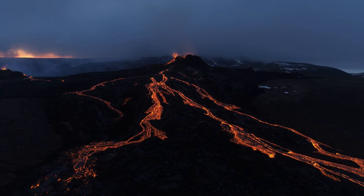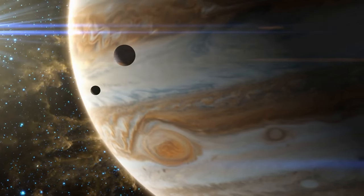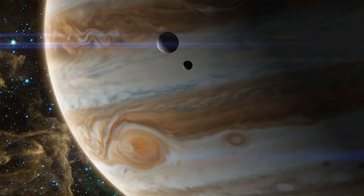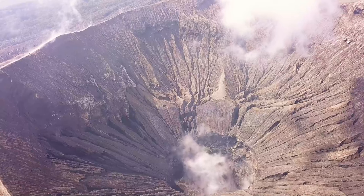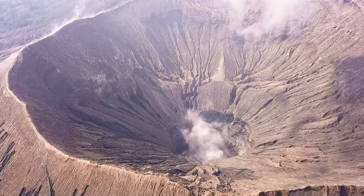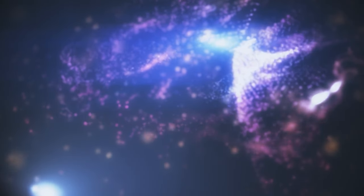Because of this, Io's surface is always changing, covered in sulfur that paints it in an array of colors, making it one of the most stunning objects out there. Unlike other moons and planets littered with craters from cosmic impacts, Io's surface is almost free of them — its relentless volcanic activity keeps resurfacing the moon, wiping away any craters before they can leave a lasting mark. Io also throws out about a ton of volcanic gases into space every second, mostly sulfur dioxide. These gases get ionized and form a plasma torus around Jupiter, affecting its magnetosphere, making Io an active player in Jupiter's space environment.